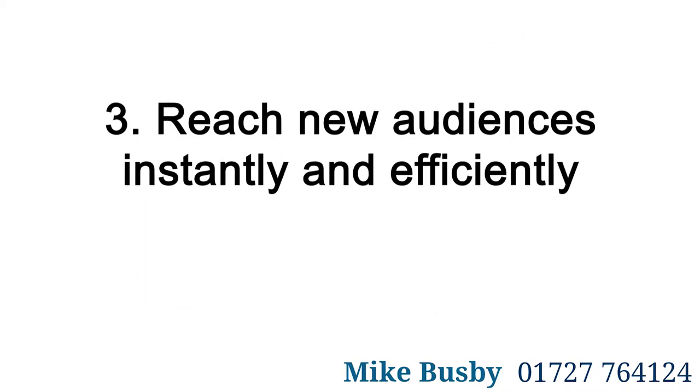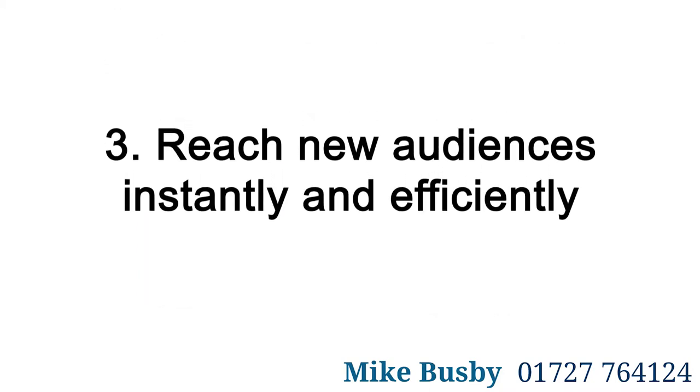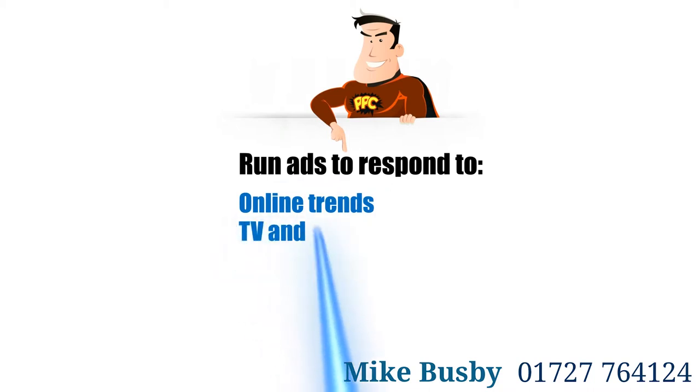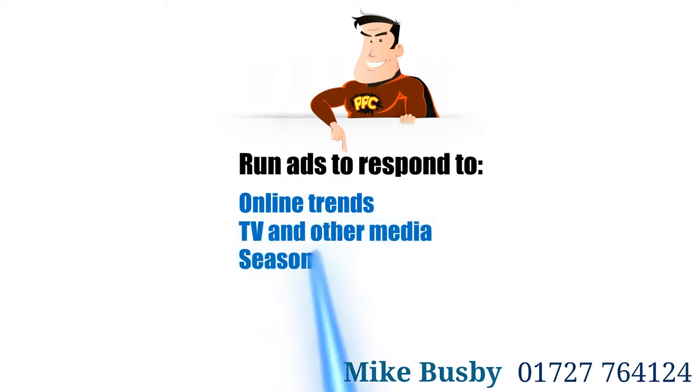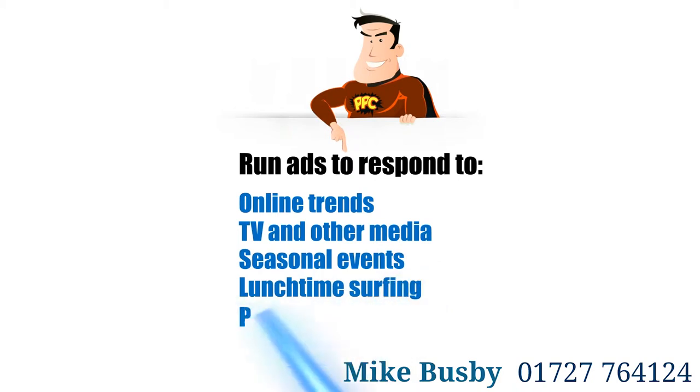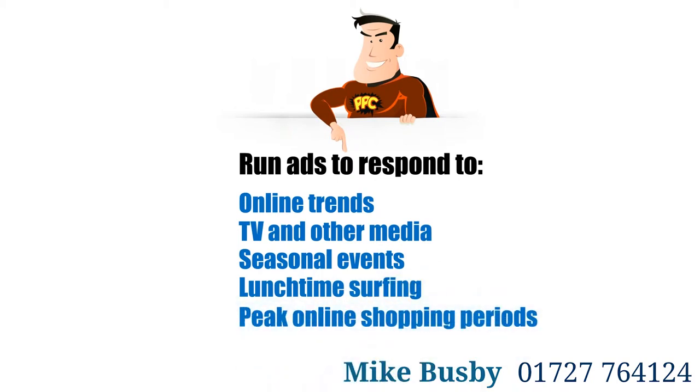3. Reach New Audiences Instantly and Efficiently. Pay Per Click advertising provides an excellent vehicle to get in front of new audiences or to try new markets with immediate effect, and super focused — such as running a 2-hour lunchtime campaign over 5 days.